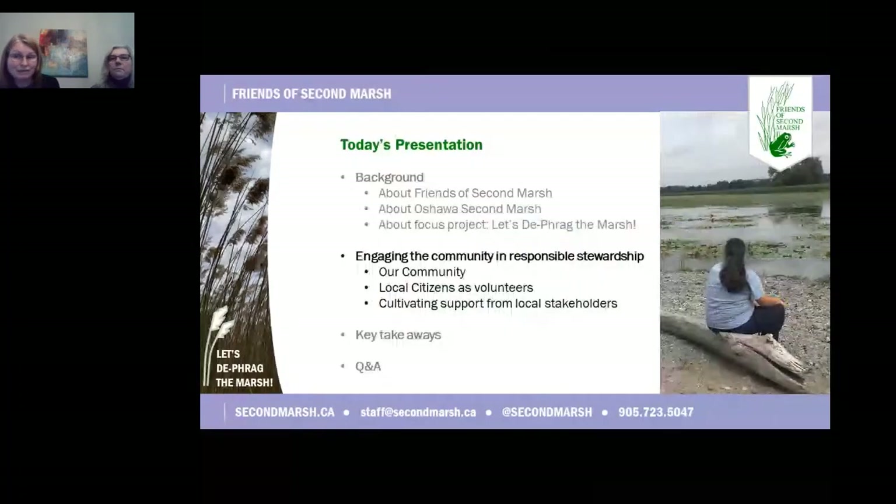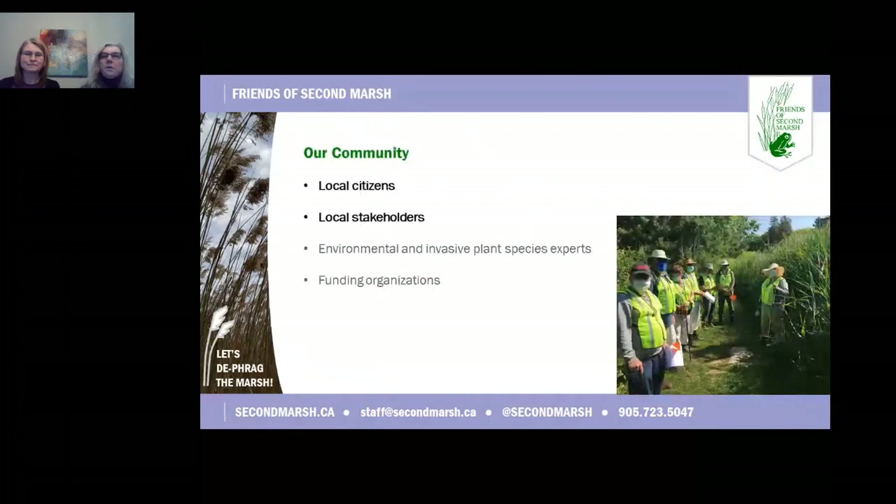Susan will now talk about how Friends of Second Marsh uses responsible stewardship to engage our community. Community engagement and outreach is ongoing — this is how we recruit volunteers and gain support from stakeholders while encouraging responsible stewardship. Friends of Second Marsh defines our community related to the Let's Defrag the Marsh project into four basic categories: citizens, stakeholders, experts, and funders. Today, we are going to focus on how we engage local citizens and local stakeholders through responsible stewardship.